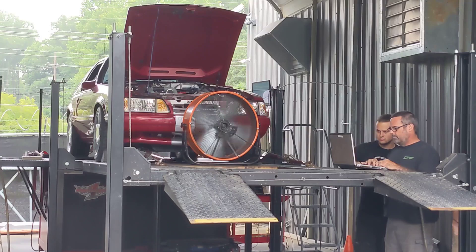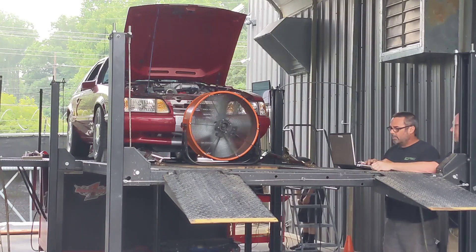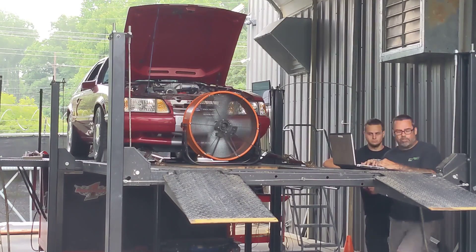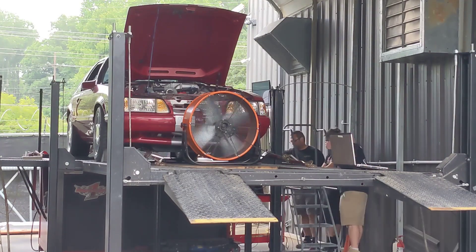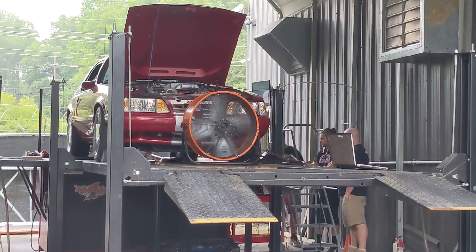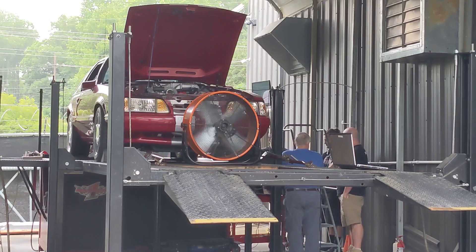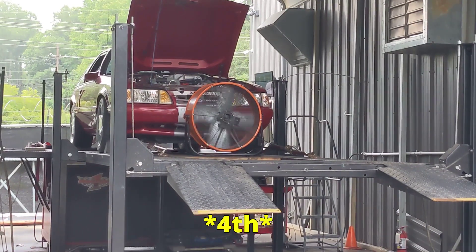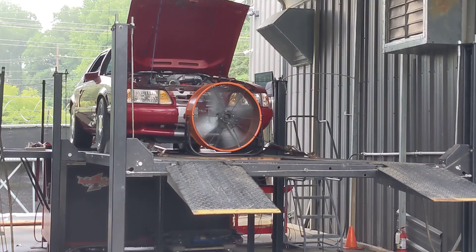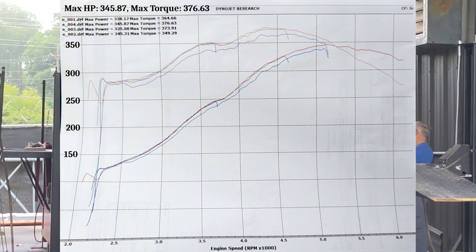We did four runs. He was a little concerned about the AFR gauge on a couple of the runs and cut short. But as it turns out, we did a little logging trip on the computer and everything was fine — the gauge may have been lagging, which just made him uncomfortable. On the fifth run, we took it all the way to 6,250 RPM, which is where I have the rev limiter set. Our max horsepower was 345.87 and max torque was 376.63 foot-pounds.